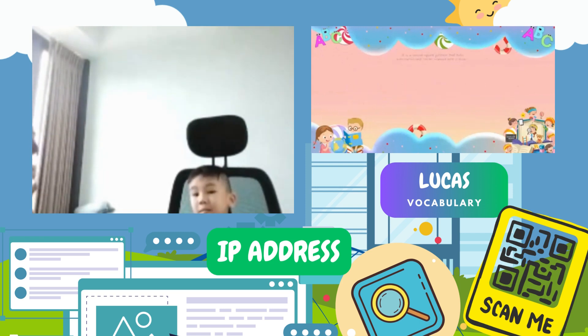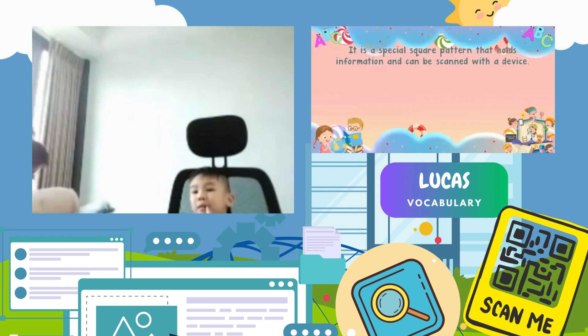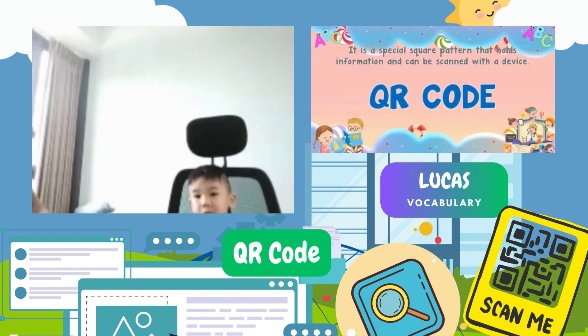The next one, Lucas. It is a special square pattern that holds information and can be scanned with a device. QR code. Yes, that's correct. QR code. Very good.